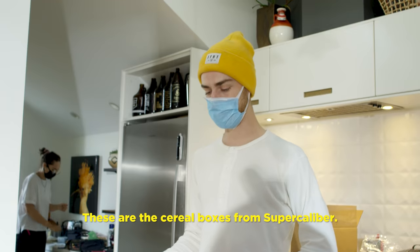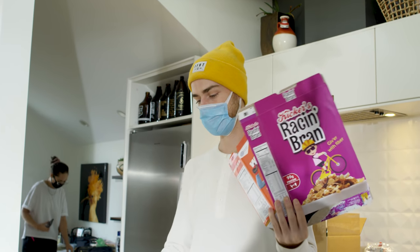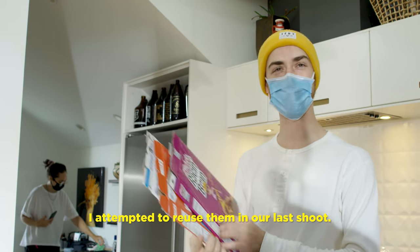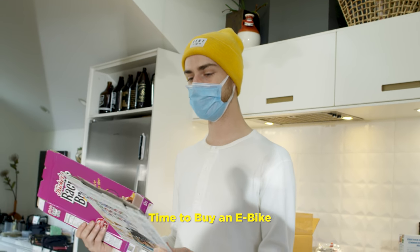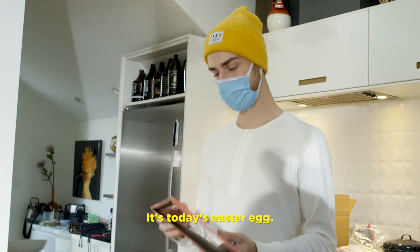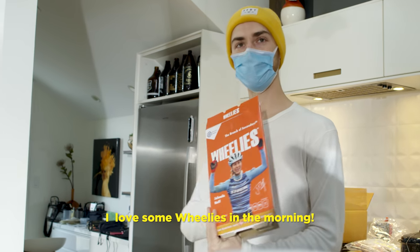These are the cereal boxes from CG Calibur. I attempted to reuse them in our last shoot — time to buy a new bike — but we forgot them at home. So maybe it's today's Easter egg.